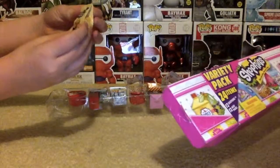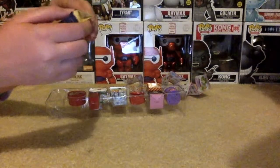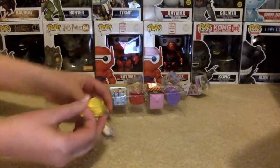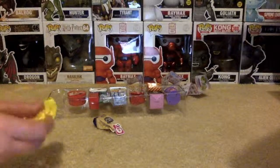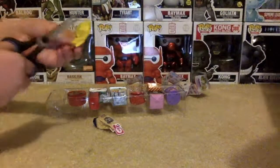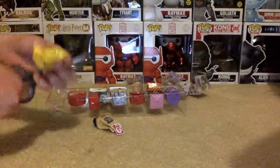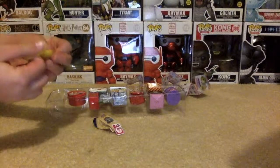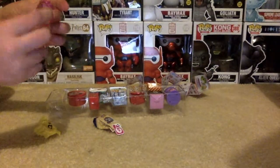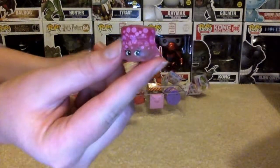I'm going to start by opening the bakery fresh. That's what we have gotten out of the bakery.